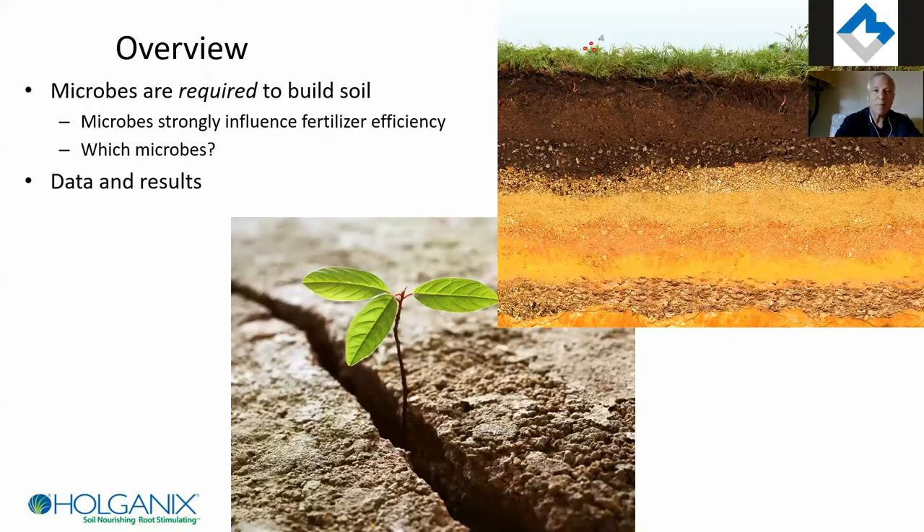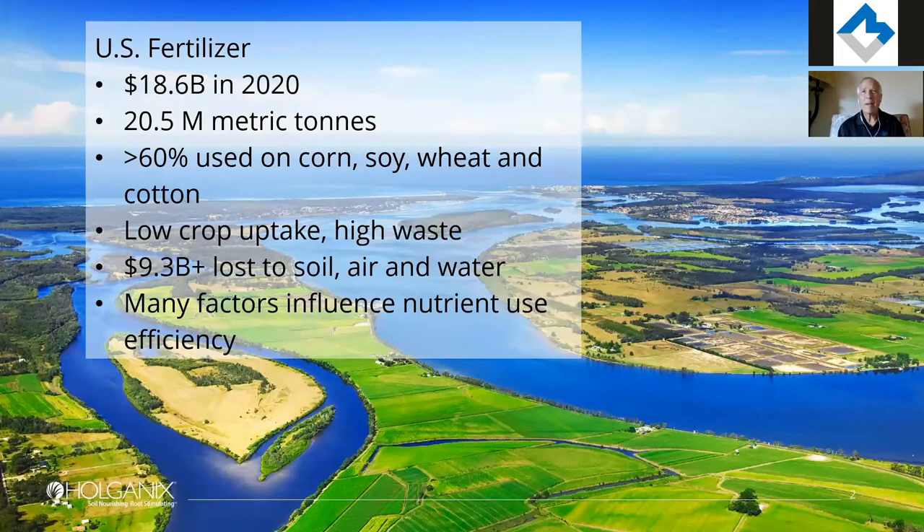We'll talk about how all this happens. But first, I want to address the whole issue with fertilizer because it's a big deal. These numbers are from 2020. The U.S. fertilizer market is $18.6 billion — that's about 12% of the global fertilizer market. Over 60% is used on four crops: corn, soy, wheat, and cotton.